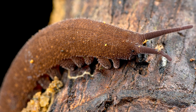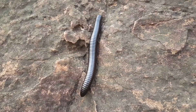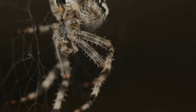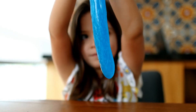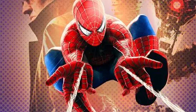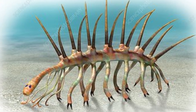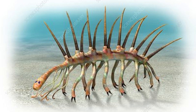Velvet worms are oddballs themselves — soft, tubular bodies, stubby little legs with claws, and their claim to fame is that they hunt insects by shooting streams of glue-like slime out of their heads like Spider-Man. Now imagine a Cambrian version of that, stripped down, spikier, and just a few centimetres long, and you've got Hallucigenia.